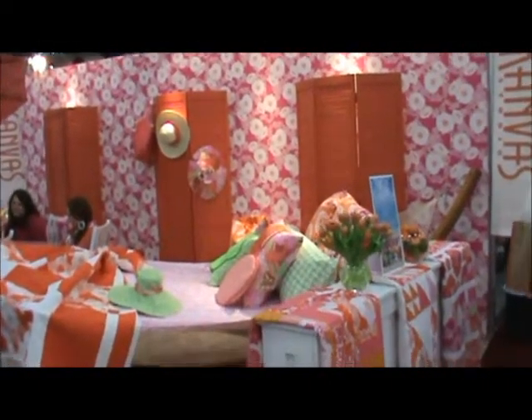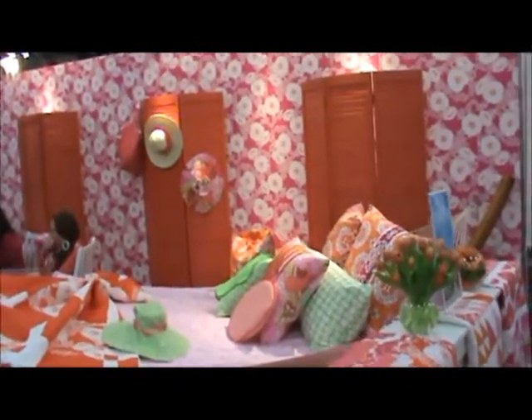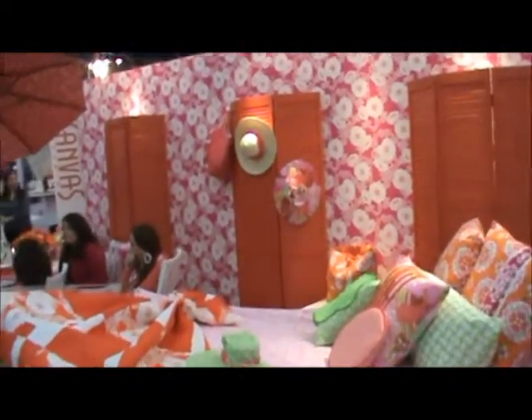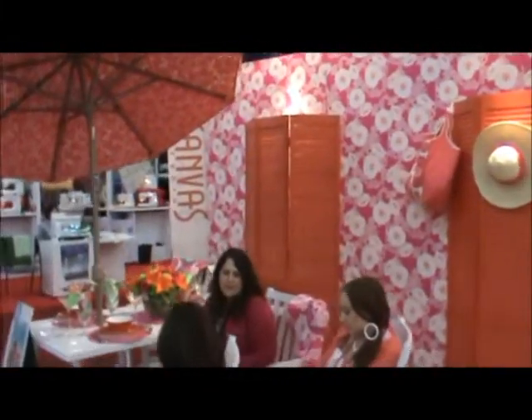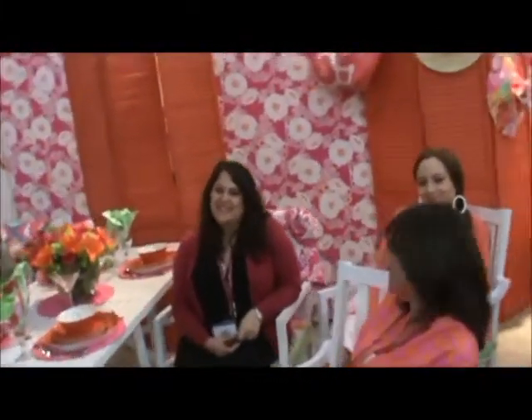Here we are again at Quilt Market 2012 in Houston, Texas — or are we in the Hamptons? Look at this beautiful booth by Canvas, and who do we have here but Maria, Luisa, and Greta from Canvas Fabrics.